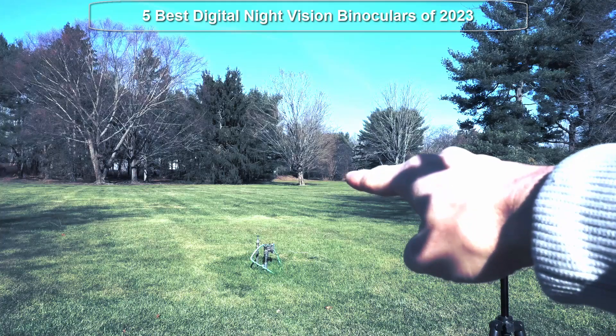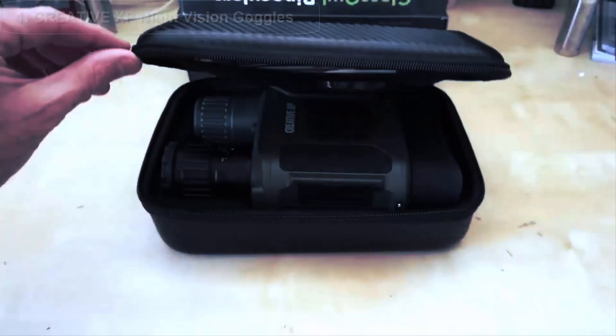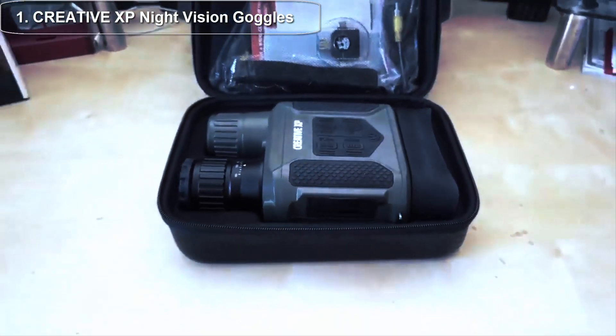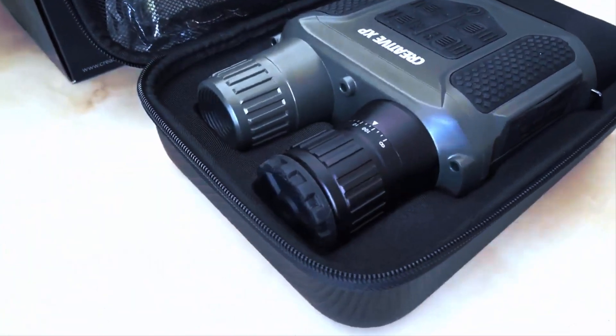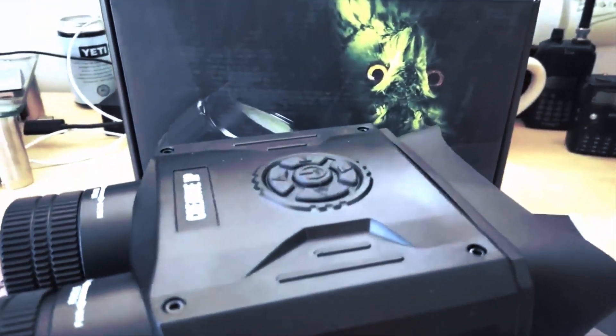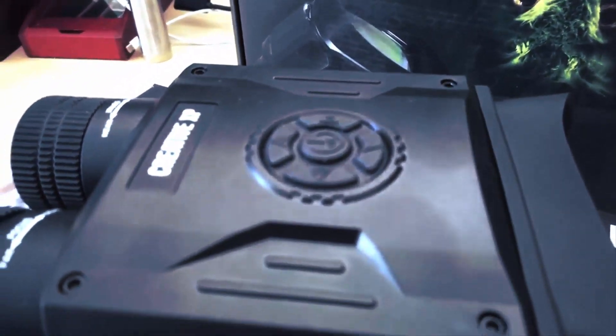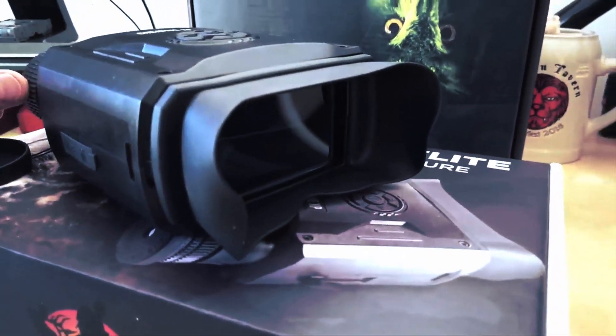So sit back, grab a cup of coffee, and let's discover the best digital night vision binoculars on the market. Top 1: Night vision goggles have become an essential piece of equipment for outdoor enthusiasts, hunters, and military personnel. We'll take a closer look at the Creative XP Night Vision Goggles — standard digital military binoculars designed to provide high quality images in low light conditions.